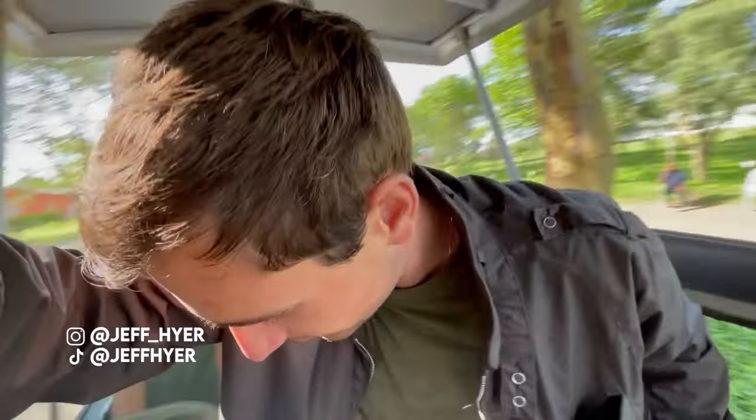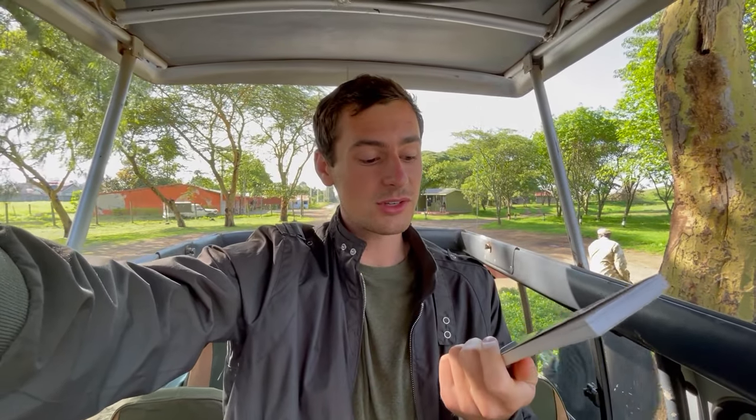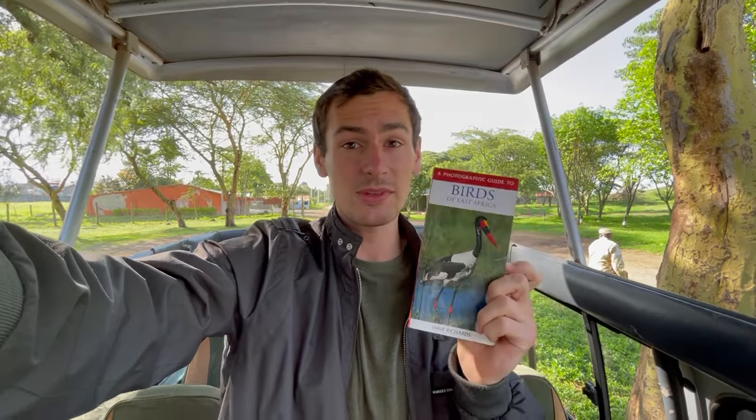What do we hope to see today? We hope to see tons of birds — I want to see all the birds in my bird book. In Lake Nakuru National Park there are more than 400 bird species. This is my bird book that I got when I first arrived; there are only 268 bird species in this book. So hopefully we see all of these and even more.